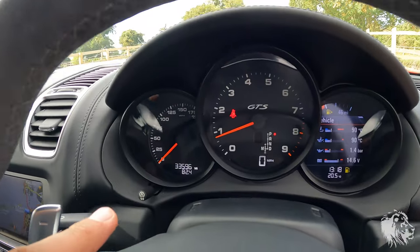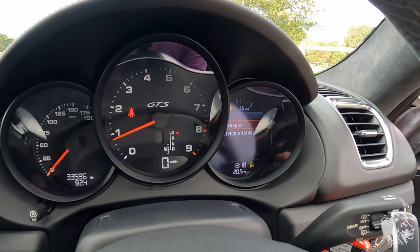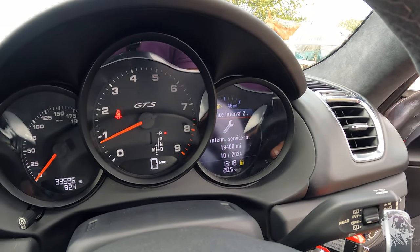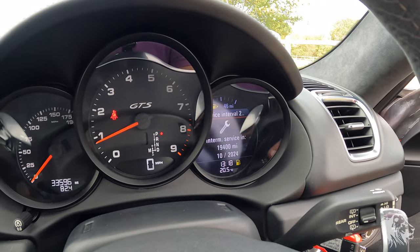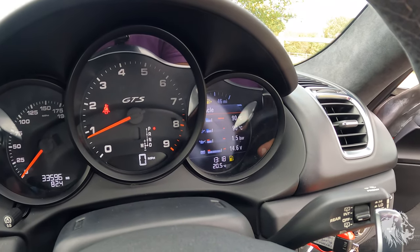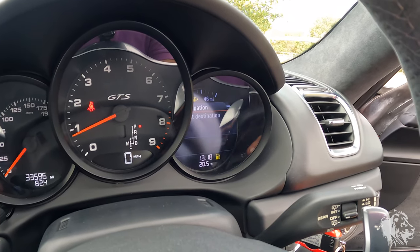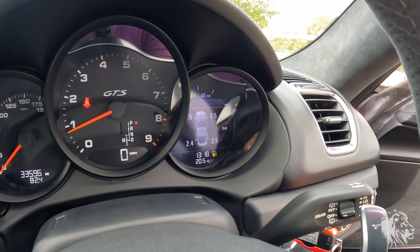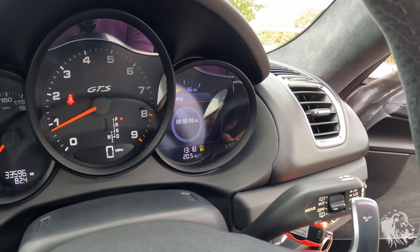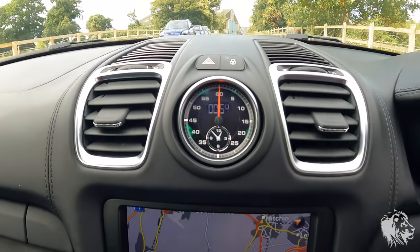The car has only covered 33,595 miles. The next minor service and next oil change are both due October 2024, and the next major service is due October 2026. It's also got optional tire pressure monitoring.